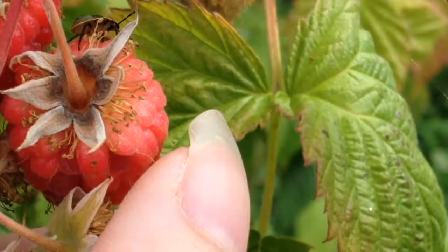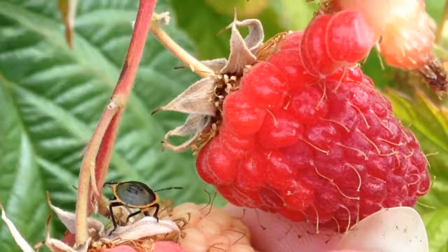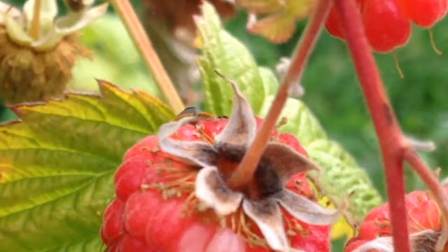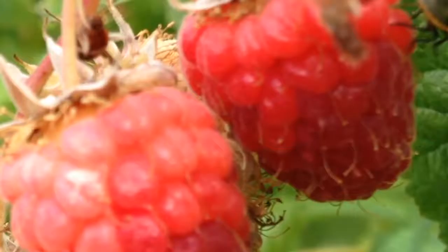True bugs are a large and varied group of insects, including water bugs, assassin bugs, stink bugs, and more. They are characterized by having forewings that are thick and leathery at the base, but thin and membranous at the tip. They also have a long, pointy mouth part called a rostrum that is used for spearing and sucking their food, be it plants or other animals.